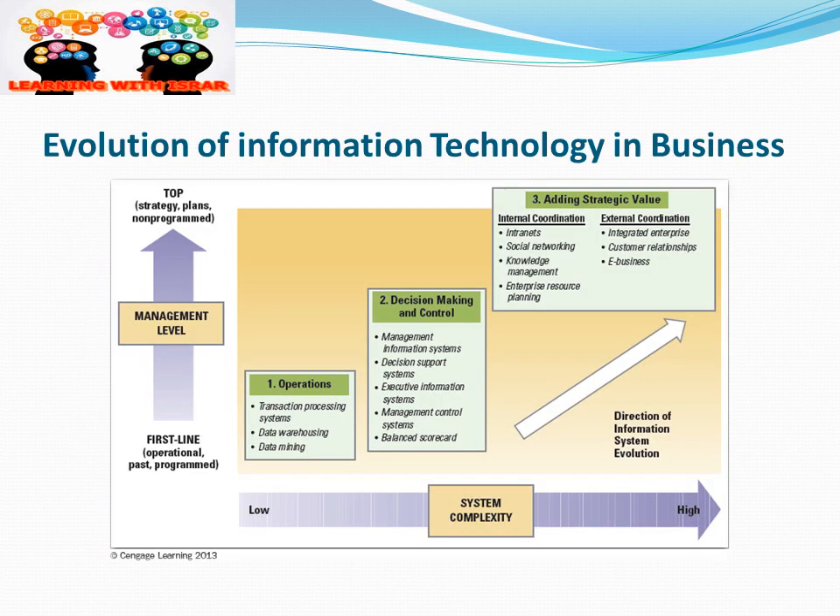How is information technology involved in business? As you can see from this picture, it goes from lower to higher levels of technology as usage increases. At the first level, we use information technology in operations, such as transaction processing systems, data warehousing, and data mining.